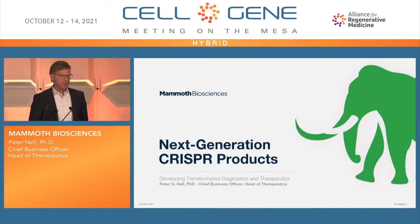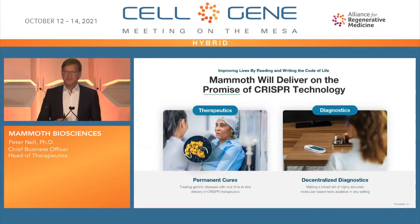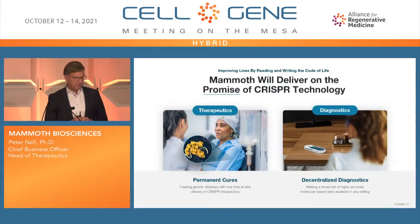Today I want to show you what we're doing at Mammoth and create some interest in the company, as we're also partnering and looking for technologies. We have two North Stars at Mammoth — that's kind of the specialty of the company — that we're working in both therapeutics and diagnostics, and all of this is based on CRISPR technology. I will show you what the differences are for the CRISPR technology that we're using.